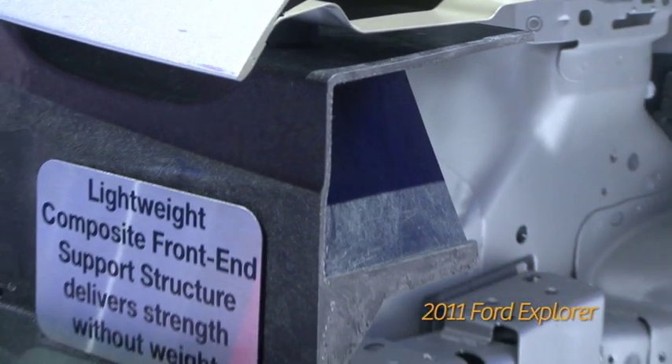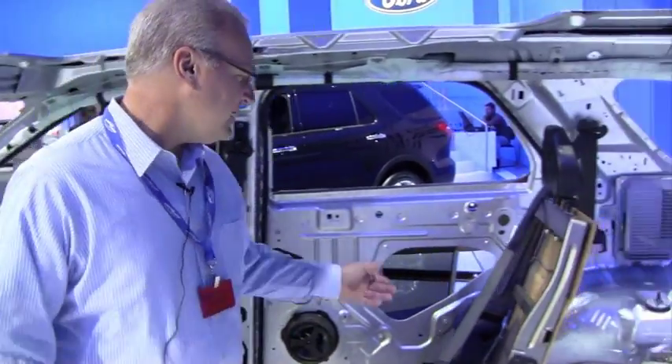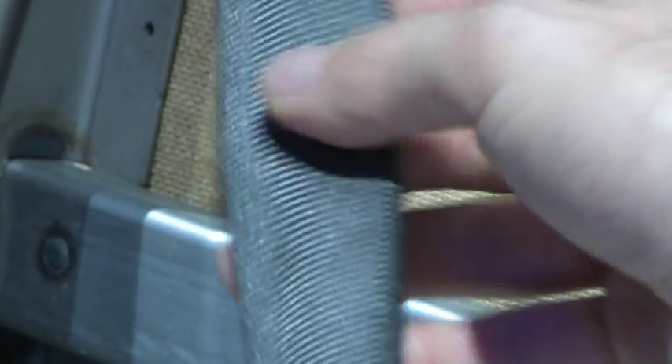We use plastic strategically throughout the vehicle in a couple of different ways. One way is as part of our airbags, including an uncommon usage — an airbag within our seat belts. This is our very first in the industry rear inflatable safety belt.